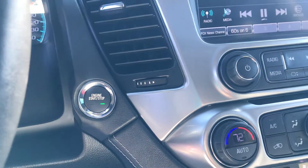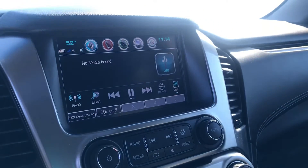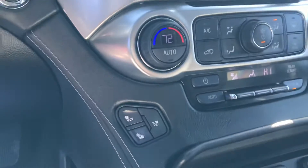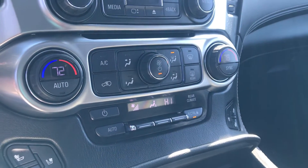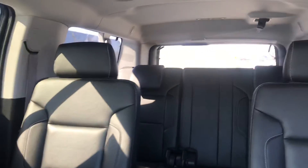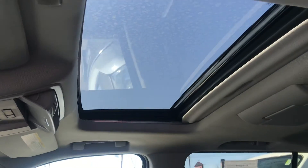It does have push button ignition and remote start on the key fob. Touchscreen display with navigation, and also heated and cooled front seats, dual zone temperature control, and a wireless charging port. Plenty of room inside for lots of goodies and paperwork and things like that. Nice big vehicle — be able to tow basically whatever you wanted to with this. Also has a moonroof up top.